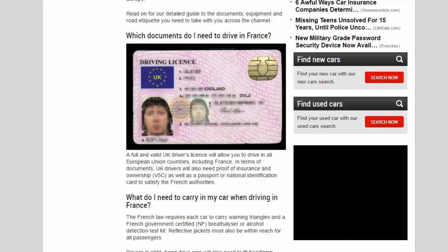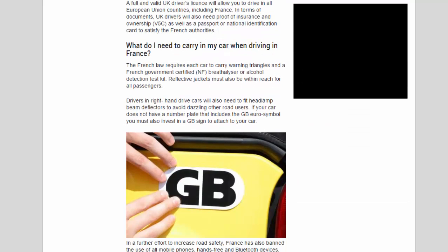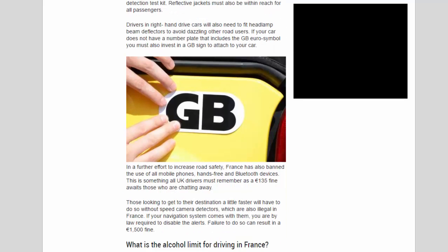What do I need to carry in my car when driving in France? French law requires each car to carry warning triangles and a French government certified NF breathalyzer or alcohol detection test kit. Reflective jackets must also be within reach for all passengers. Drivers in right-hand drive cars will also need to fit headlamp beam deflectors to avoid dazzling other road users. If your car does not have a number plate that includes the GB euro symbol, you must also invest in a GB sign to attach to your car.